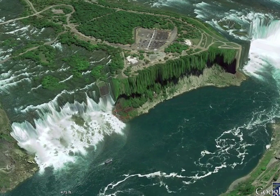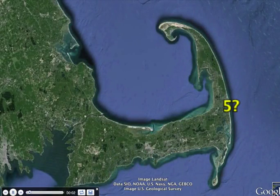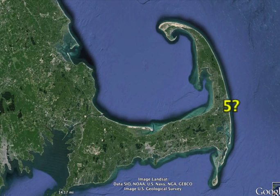Let's go with number five. A very well-known geographical feature — we don't have to say too much about it. This is a Cape. It's Cape Cod. So number five is a Cape.